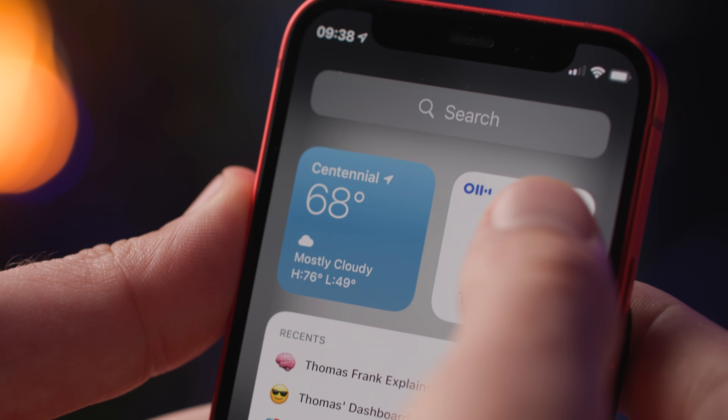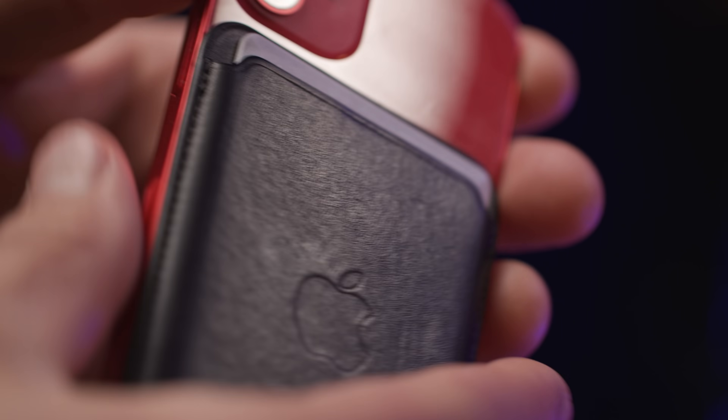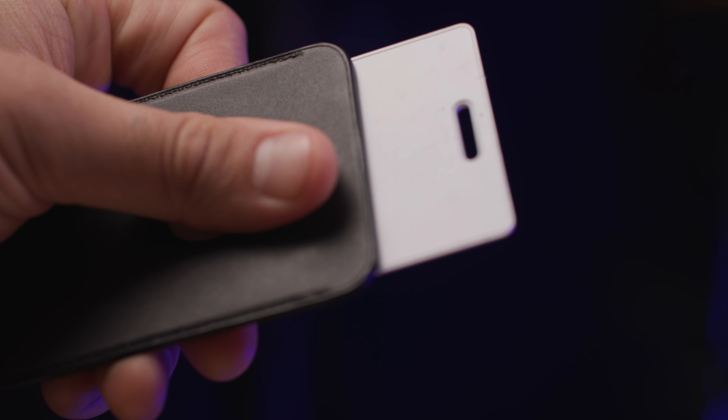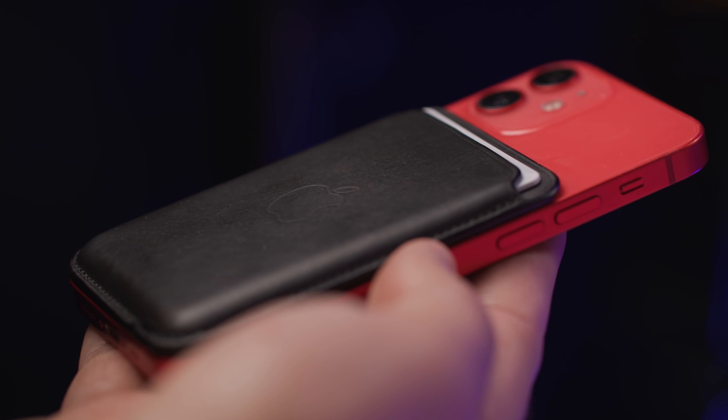I'm actually gonna start this list out with a productivity feature of the iPhone that isn't actually an app, but is useful nonetheless. It's this little magnetic wallet thing that you can get from Apple that just snaps onto the back of your phone. It's got this little thumb slidey thing where if you have a credit card you frequently use, or in my case an office access key, it's very easy to slide it up, scan it wherever you need to scan it, and put it right back on your phone. I figured I'd mention that because I've been enjoying this and it's definitely a purchase that I don't regret.